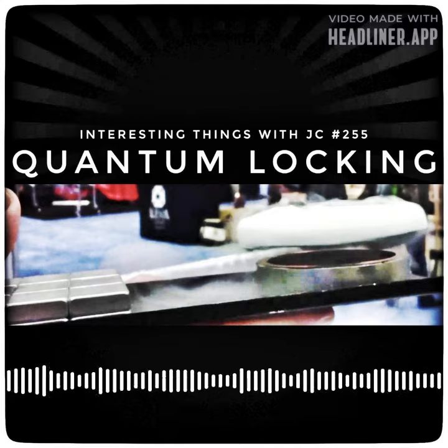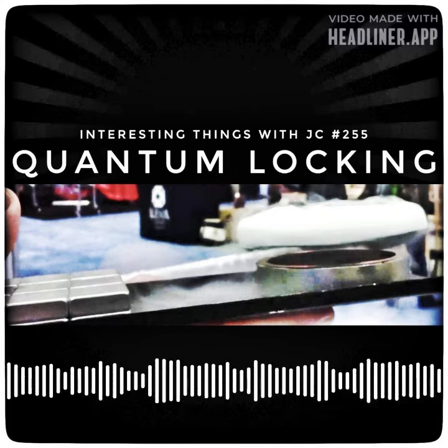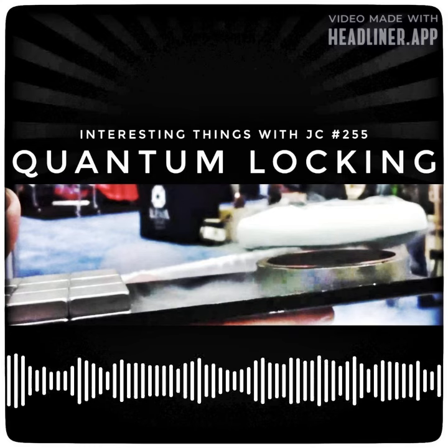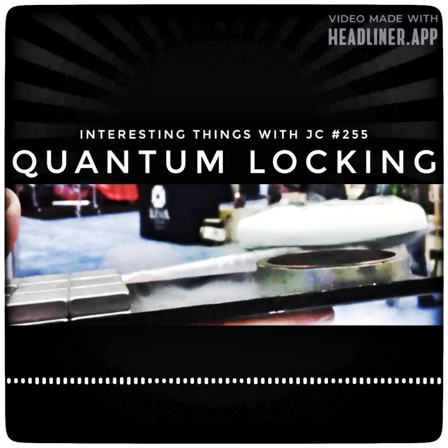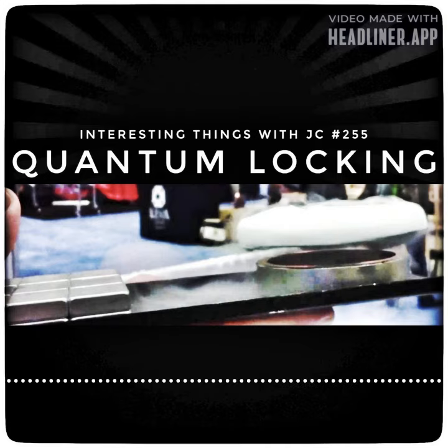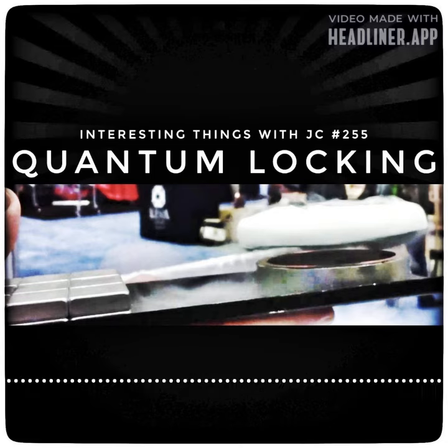In flux pinning or quantum locking, materials are thin enough that the magnetic fields actually pass through the object. Because of this pass-through, flux tubes emerge — and these are the forces that trap the object in what seems to be mid-air.